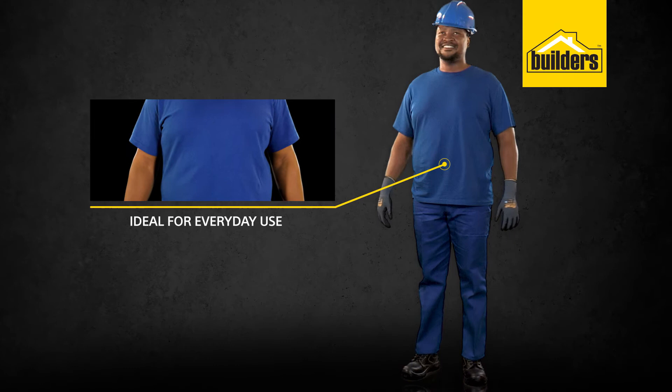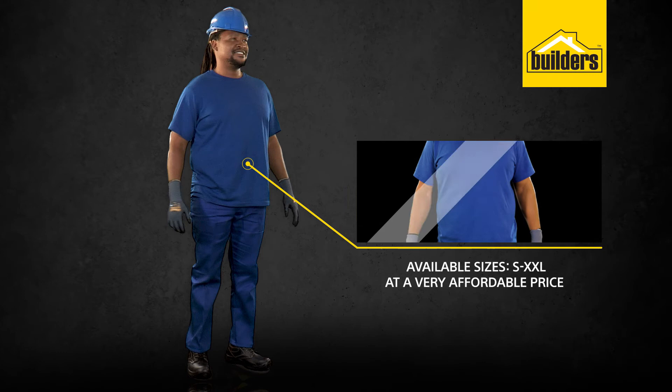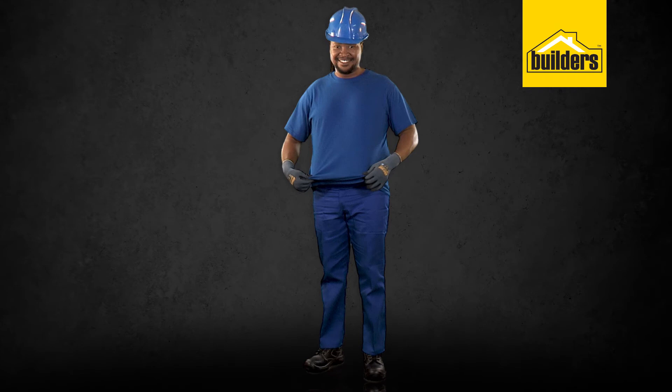The straight cut, short sleeve design with no pockets makes it less likely to get caught up on hazardous surroundings. They're available from size small all the way to XXL and at a very affordable price. A durable and affordable option for high-volume workwear.